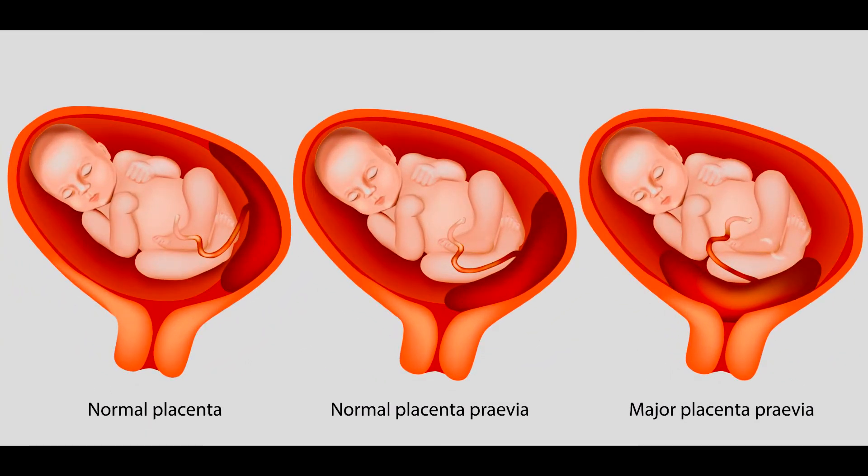As an aside, the condition placenta previa can occur when the placenta covers the mother's cervix. Some of the risk factors for placenta previa are the following: a previous delivery, history of surgeries, mom older than 35, c-section delivery, and uterine fibroid removal.